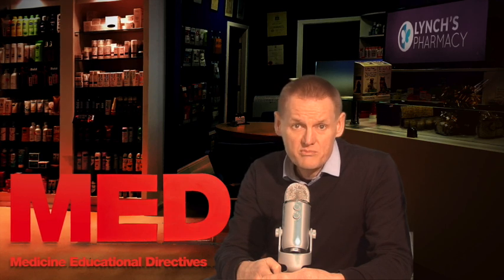High cholesterol can be inherited, but it is often preventable and treatable. A healthy diet, regular exercise and sometimes medication can go a long way towards reducing high cholesterol. High cholesterol has no symptoms. A blood test is the only way to detect high cholesterol.